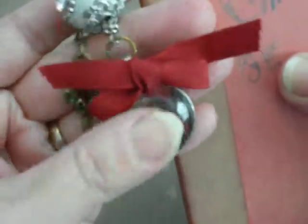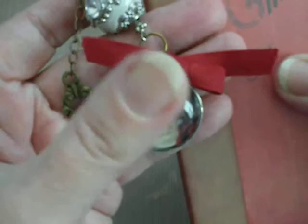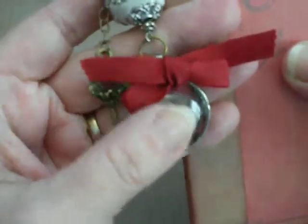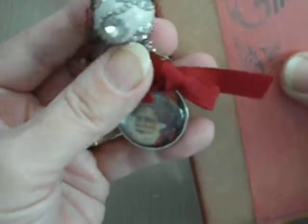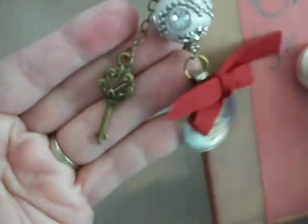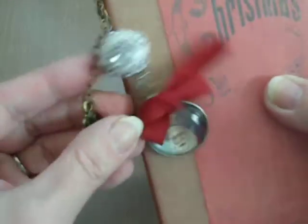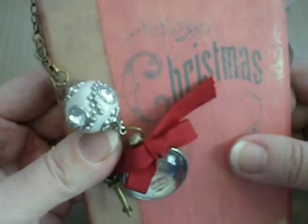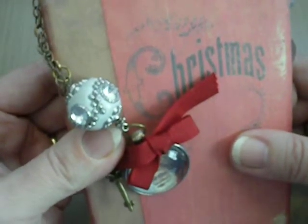There's the antique Santa-looking cabajon — I think that's how you pronounce it — a beautiful, heavy bead and a key. So again, thank you, Lori. Check out Lori's YouTube channel, and check out Lori on yourpaperpantry.ning.com. Thanks again.